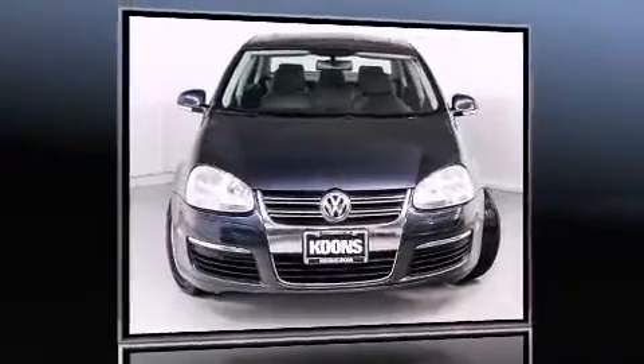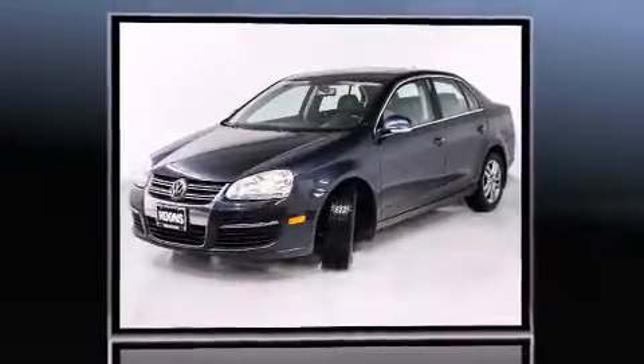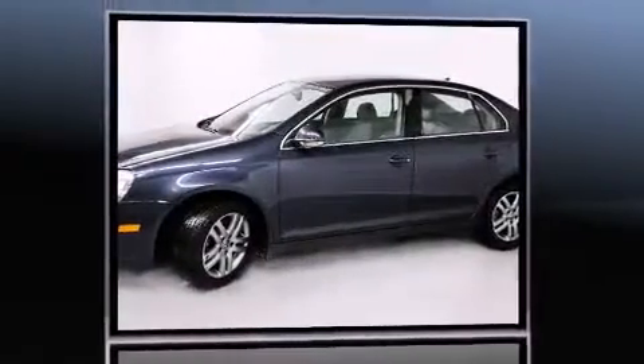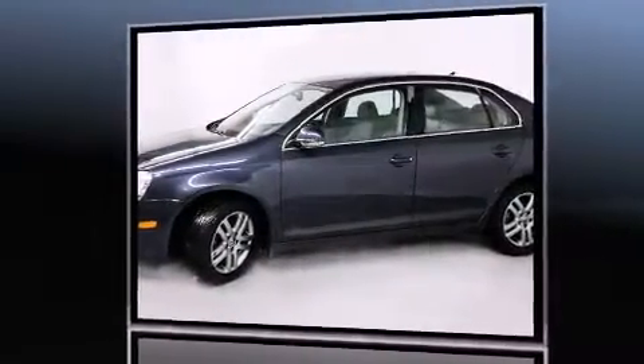Outstanding design defines the 2007 Volkswagen Jetta. This four-door, five-passenger sedan provides exceptional value. It features an automatic transmission, front-wheel drive, and a 2.5-liter five-cylinder engine.